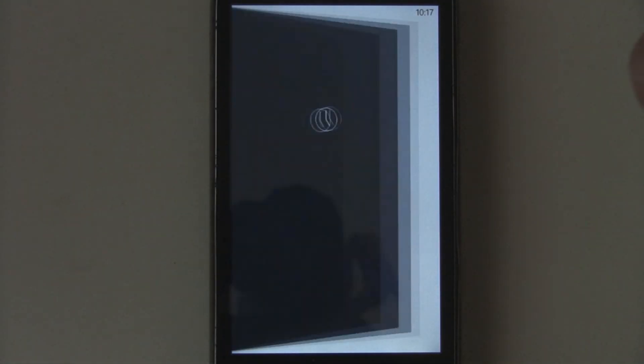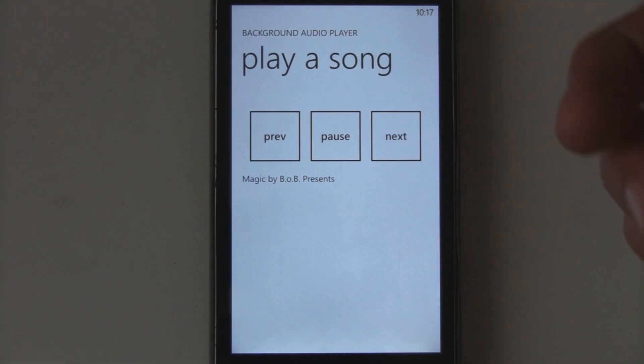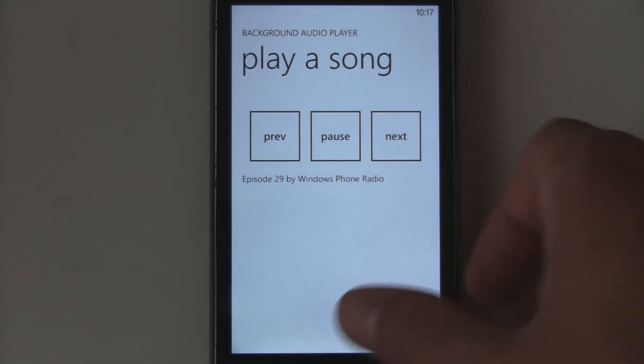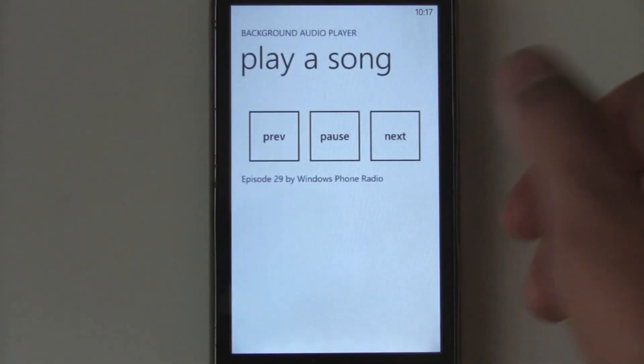Someone will probably write apps that let you stream music straight from your SkyDrive and listen to it in the background. This will also be great for podcast applications, too. I hope you enjoyed that little quick preview of background music in Windows Phone 7 Mango.